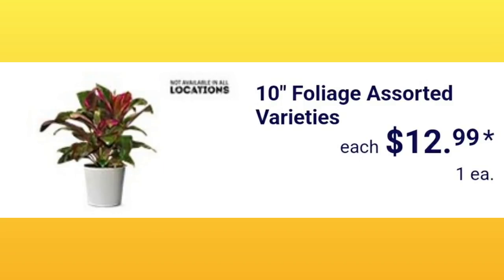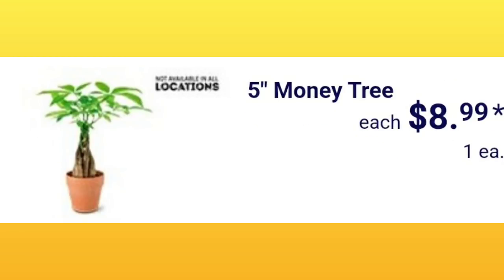They have the 10-inch foliage in assorted varieties — not all stores will get these plants. My store tends to get them and I've purchased a couple for $12.99. The five-inch money tree is a very popular item when it hits the Aldi shelves at $8.99, and again will not be available at all locations.